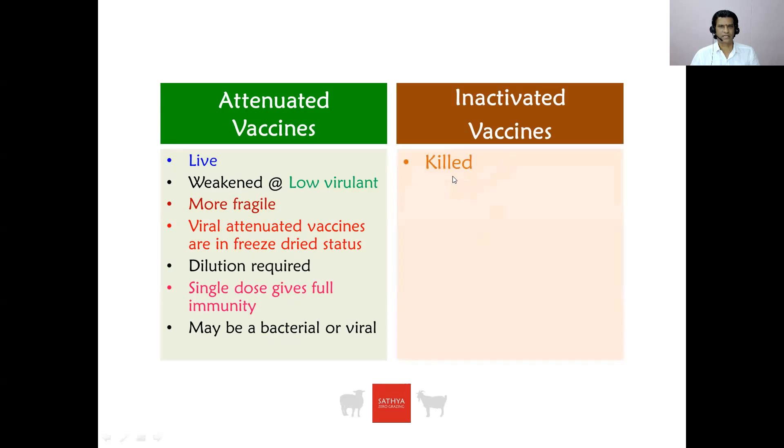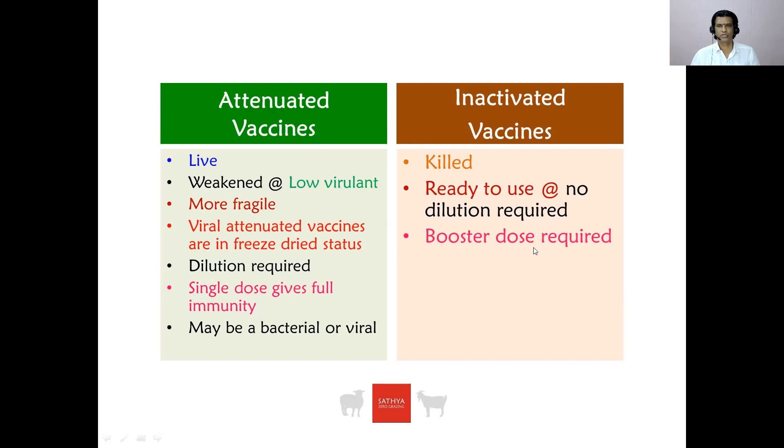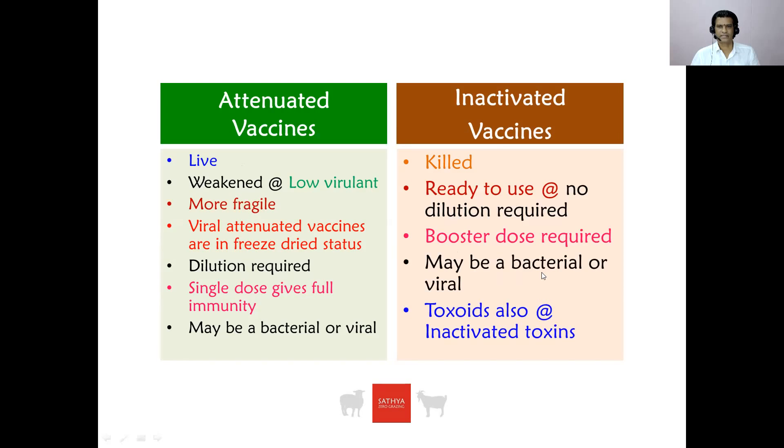Inactivated vaccines, or killed vaccines, are ready to use — no dilution is required. The major difference between attenuated vaccines and inactivated vaccines is that for live vaccines, dilution is required, whereas for inactivated vaccines, no dilution is required — they are ready to use. A booster dose is required for inactivated vaccines. An inactivated vaccine may be a bacterial vaccine or a viral vaccine. Toxoids are also inactivated and fall under the category of killed vaccines.